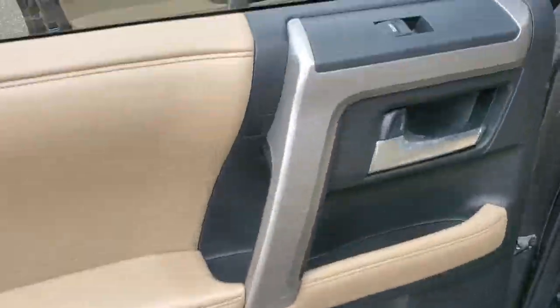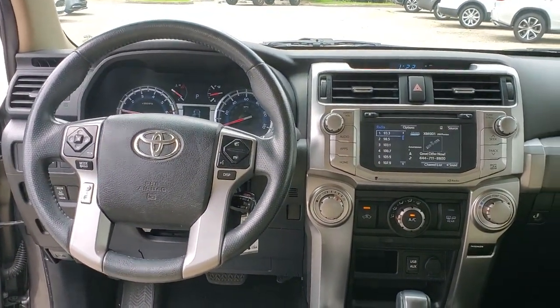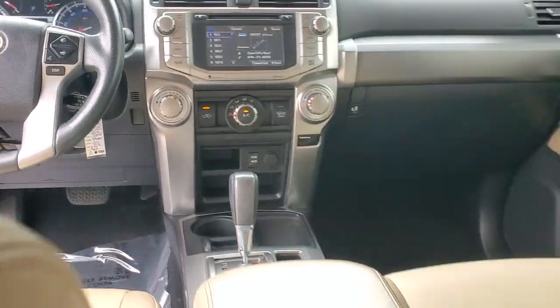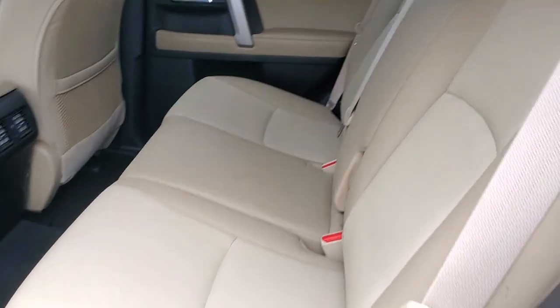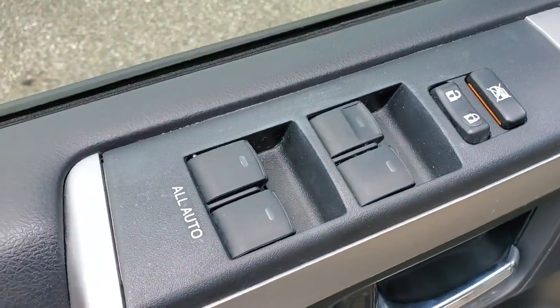These are just some of the great options this vehicle comes with: navigation system, keyless entry, fog lamps, power driver's seat, electronic stability control, aluminum wheels, intermittent wipers, tire pressure monitoring system, trip computer, and power windows.